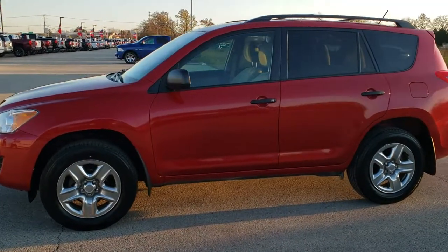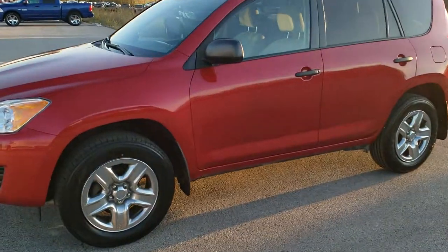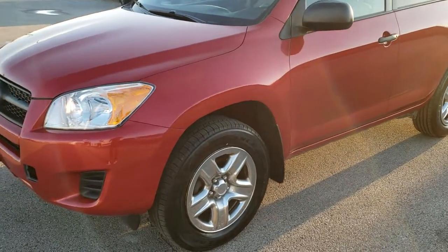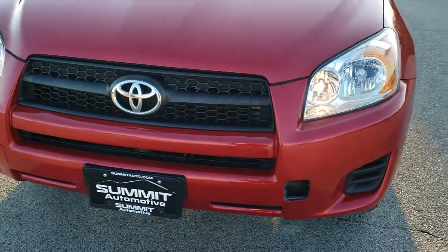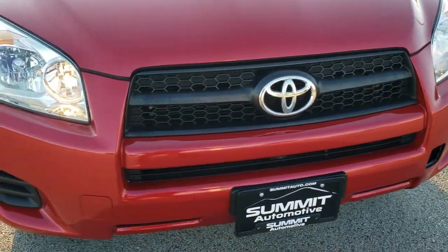This is stock number 9J407C. We are here at Summit Automotive in Fond du Lac, Wisconsin, your new and used SUV headquarters. Today we are checking out this super clean 2012 Toyota RAV4.